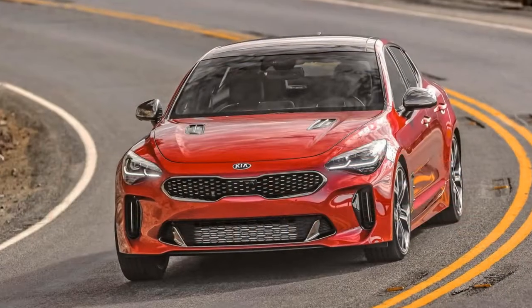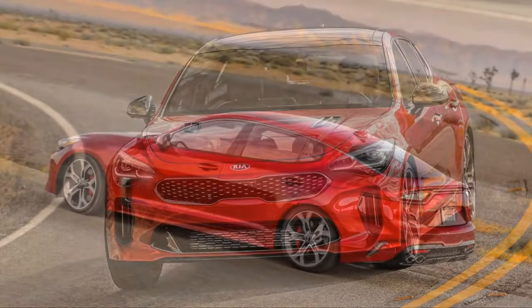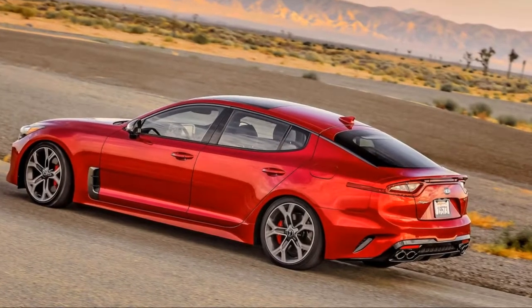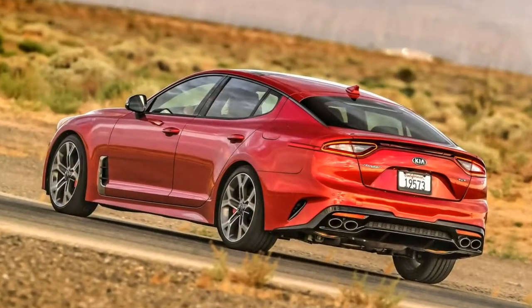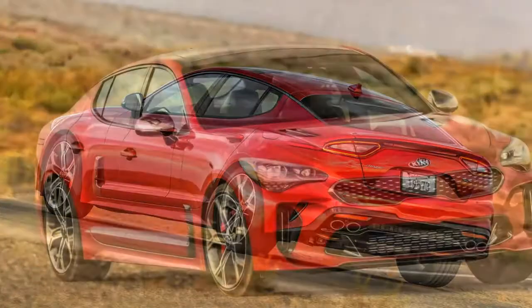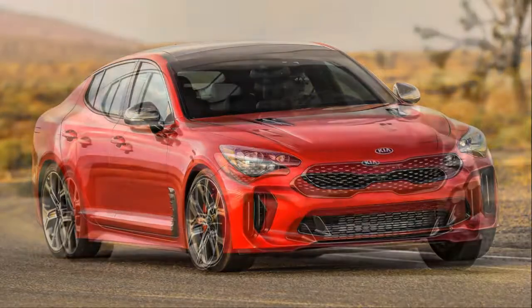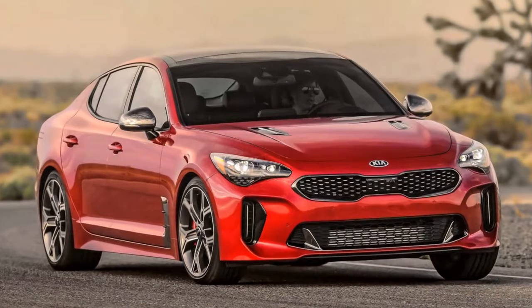Measured from bow to stern, the Stinger is roughly mid-class among its competitive set, while offering the practicality of a sport-back design that enables decent rear legroom and 23.3 cubic feet of cargo capacity. Its considerable 114.4-inch wheelbase is among the lengthiest in its class, bested only by the Audi A7, Porsche Panamera, and BMW 6 Series Grand Coupe.